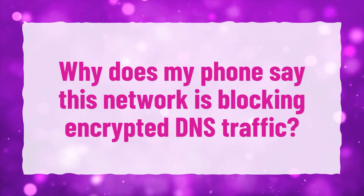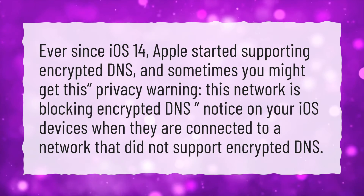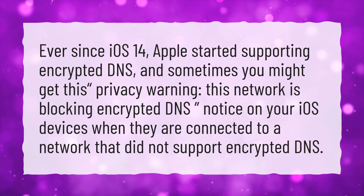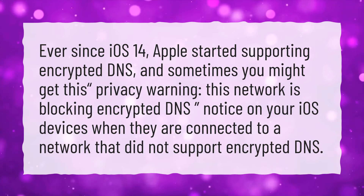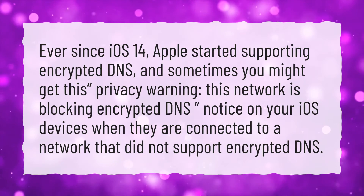Why does my phone say this network is blocking encrypted DNS traffic? Ever since iOS 14, Apple started supporting encrypted DNS. And sometimes you might get this privacy warning: "This network is blocking encrypted DNS," on your iOS devices when they are connected to a network that did not support encrypted DNS.